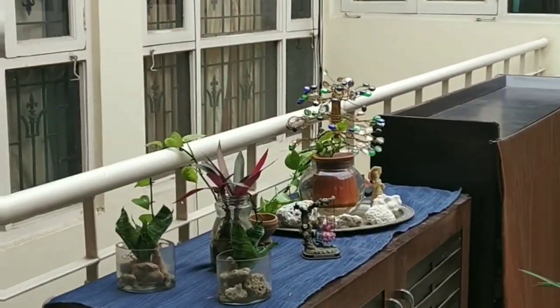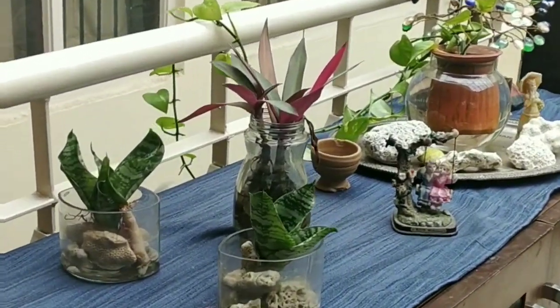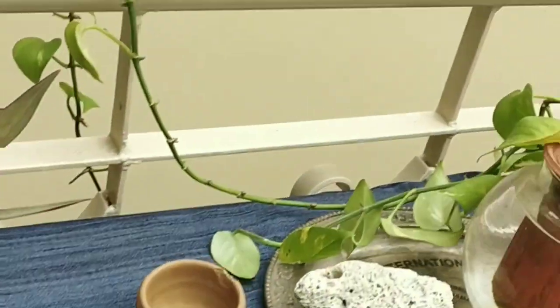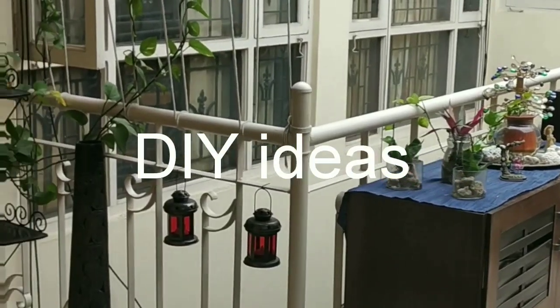Hi friends, welcome back to my channel. Today I am going to share with you a lot of terrace garden ideas as well as DIY ideas. Hope you like them.